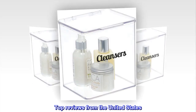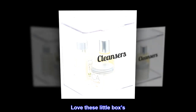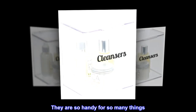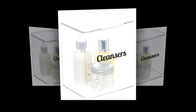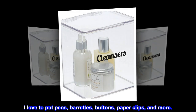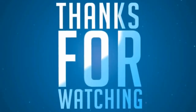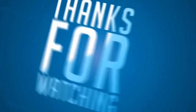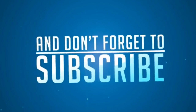Top reviews from the United States. They are made very well. Love these little boxes. They are so handy for so many things and they are stackable. I love to put pens, barrettes, buttons, paper clips and more. Love this idea of the LBPP.